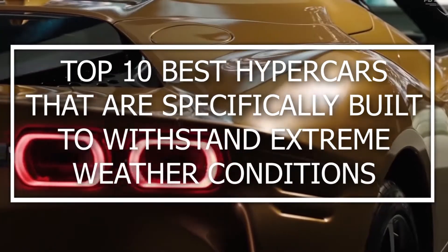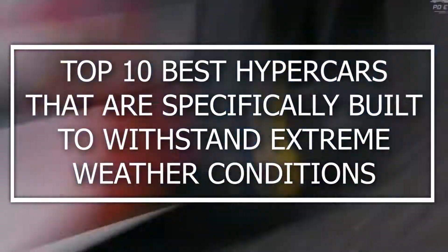However, we have come up with the top 10 best hypercars that are specifically built to withstand extreme weather conditions and ranked each one below.